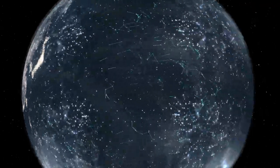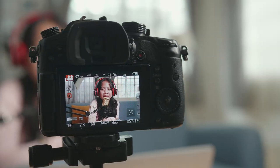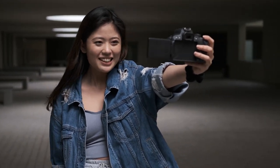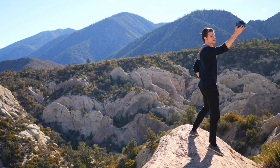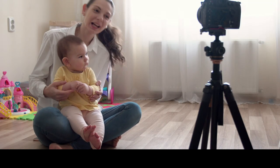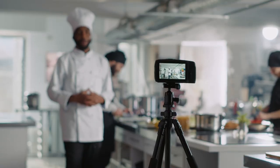Unleash your creativity and capture life's unforgettable moments in stunning detail with the best vlogging cameras of 2024. In the ever-evolving world of content creation, having the right camera can make all the difference in turning your vlogs into cinematic masterpieces. Whether you're a seasoned vlogger or just starting your journey, we've scoured the market to bring you a carefully curated list of the most cutting-edge and feature-packed cameras available. From compact powerhouses that fit in the palm of your hand to sophisticated DSLRs that redefine image quality, our lineup caters to every vlogger's unique style and preferences.